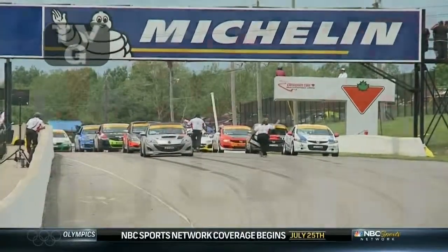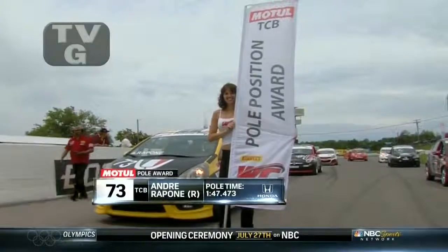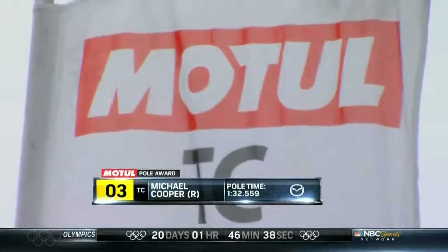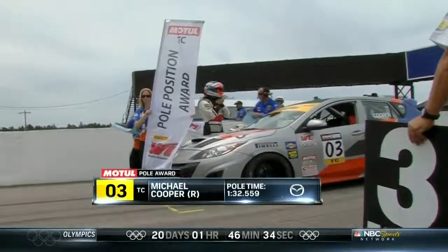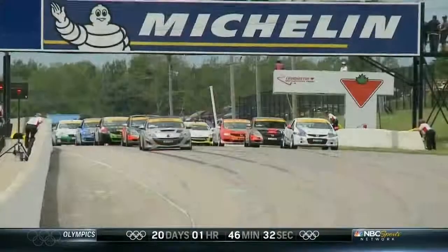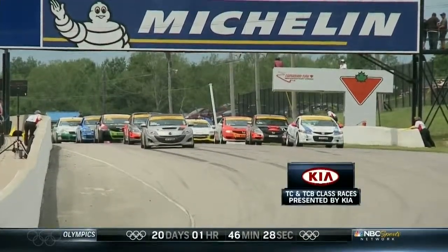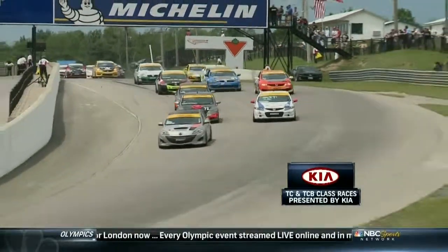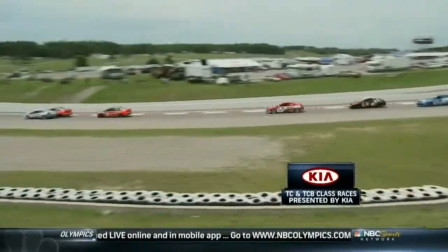Highlights now of the third and final race of the triple header for touring cars and TCB. The Motul pole award came from a qualifying session. Andre Rapone continues to dominate in touring car B-spec. Michael Cooper puts his Mazda on pole in touring car. This one is a standing start with standard setup. Shea Holbrook qualified second, and at the start Cooper gets a great launch, as does Ryan Winchester - rebuilt by the team after his off in race two.